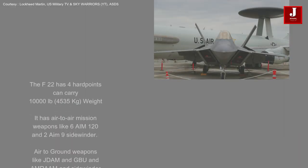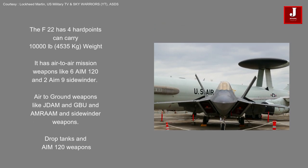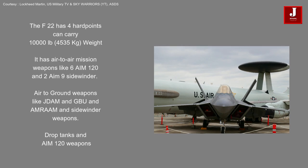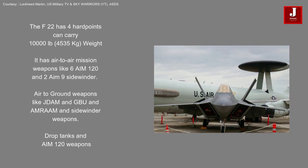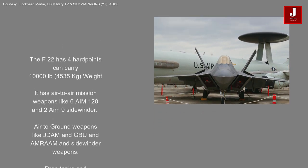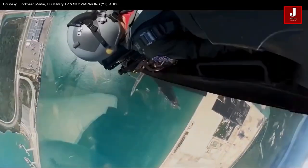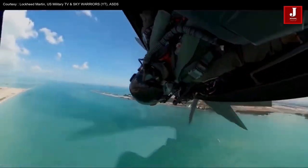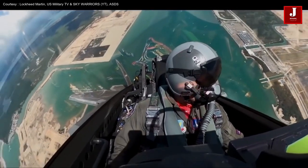Four hardpoints on the F-22 can support a weapons load of 4,535 kg. In its internal bay, it is equipped with air-to-air weapons such as 2 AIM-9 Sidewinders and 6 AIM-120s. For air-to-ground weaponry, it can carry JDAM, GBU, AMRAAM, and Sidewinder weapons. Additional drop tanks and AIM-120s can be carried on external hardpoints, and with two external fuel tanks it can travel 3,000 kilometers at a top speed of Mach 2.25.